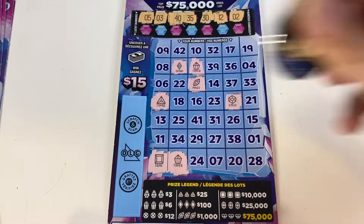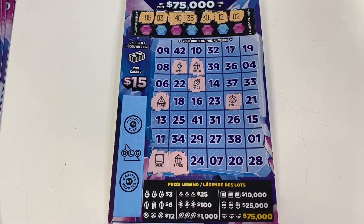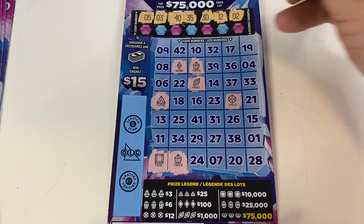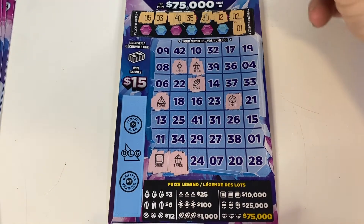On ticket two we got a square. There are two top prizes of $75,000 left, three of the $25,000, four $10,000, fourteen $1,000, and over 500 $100 prizes left.